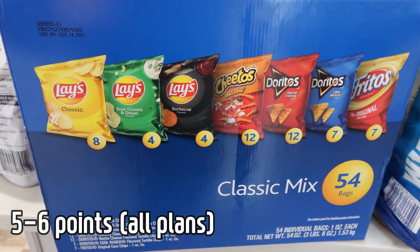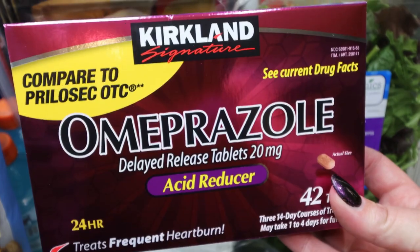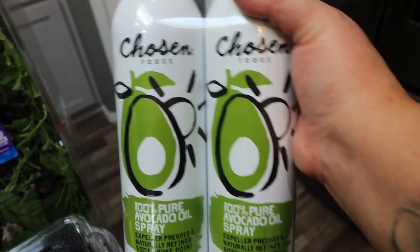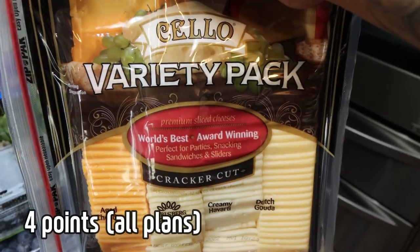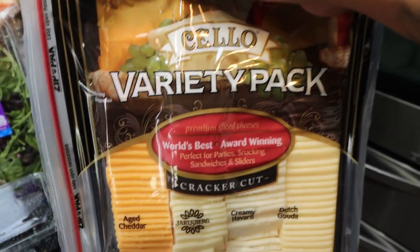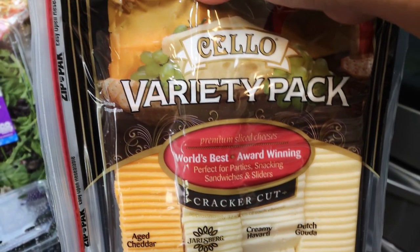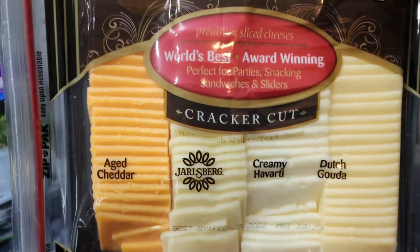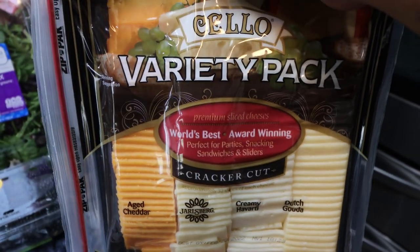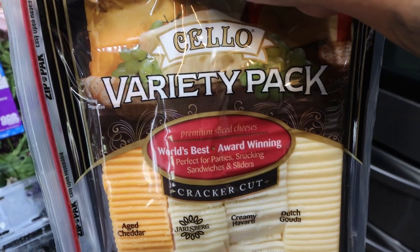Classic chip mix for Troy's lunches — he's completely out of chips and takes one or two of these every day. A restock of our heartburn medicine; both Troy and I take this. I'm almost out of nonstick cooking spray and this is such a great deal at Costco — $11.99 for two huge containers. I also picked up two of the Cello variety pack of cracker-cut cheese for Troy's meat, cheese, and crackers. These are on coupon right now for under $10. It's a mix of aged cheddar, Jarlsberg Swiss, creamy Havarti, and Dutch Gouda — the best cheese ever. Four pieces of this equals one regular slice of cheese.